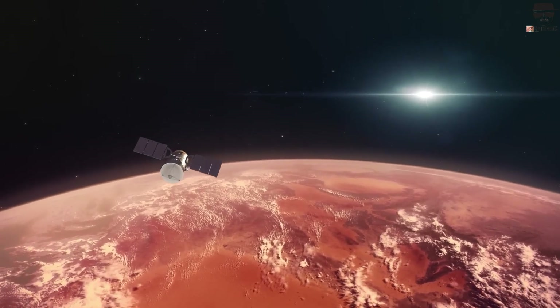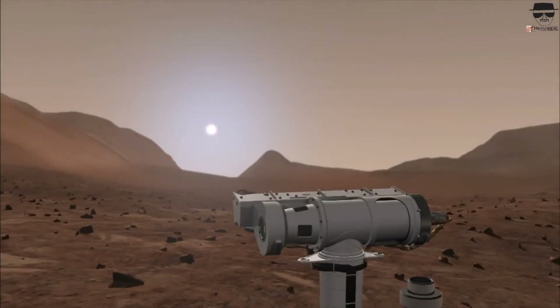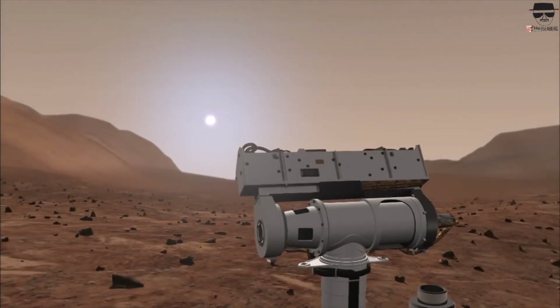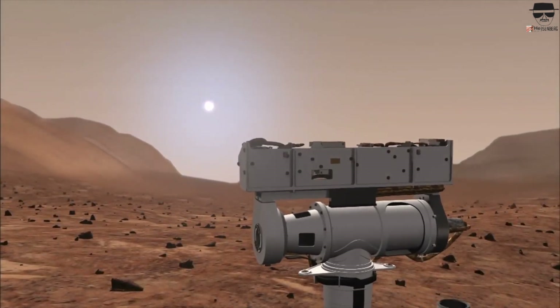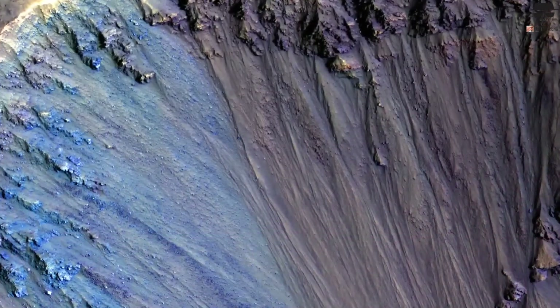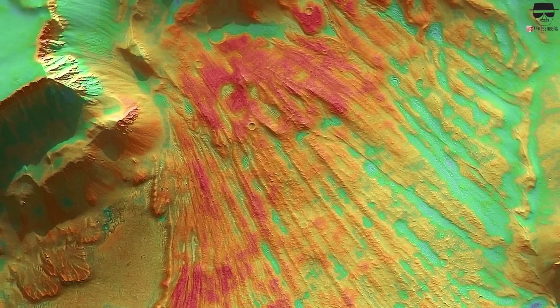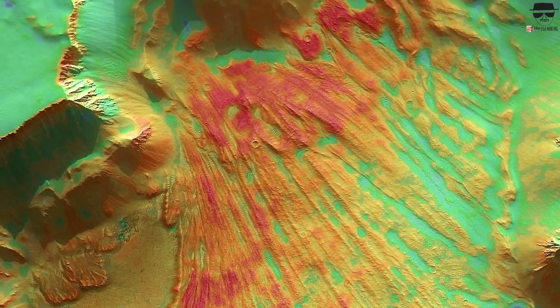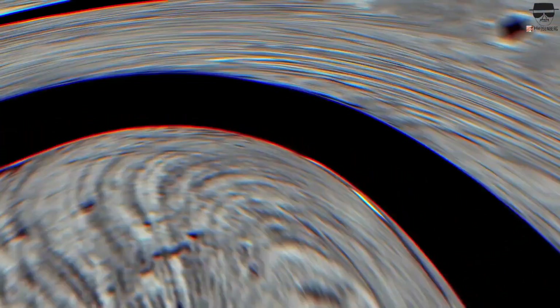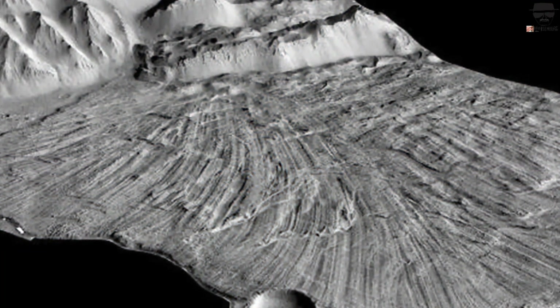In 1997, NASA's Mars Pathfinder mission made history by landing the first rover, Sojourner, on the Red Planet. Though small and simple by today's standards, Sojourner was groundbreaking. The concept of sending a mobile robot to another planet for scientific research seemed like something out of science fiction, yet Sojourner turned it into reality. During its 83-day mission, it sent back a wealth of data and images from Mars' surface, offering insights into its soil and rocks. Sojourner's success proved that rovers could operate on Mars, paving the way for more advanced missions.